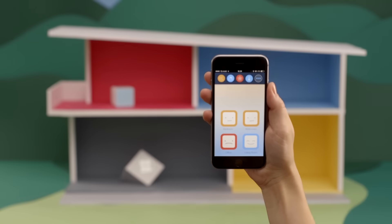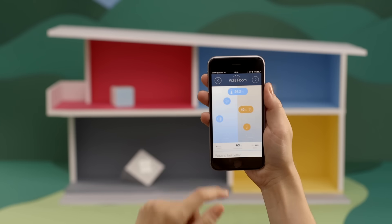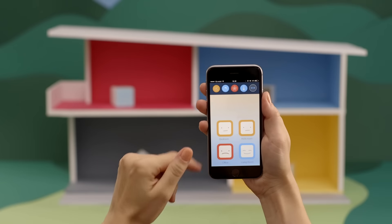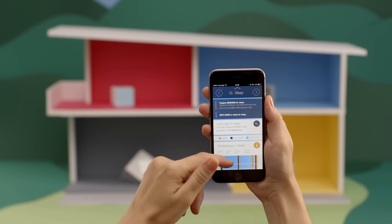Of course, monitoring indoors is just the first step. This is why the Kodo app offers easy-to-follow advice for different types of rooms and can even help you sleep better.